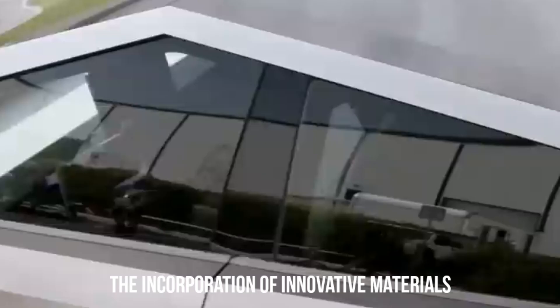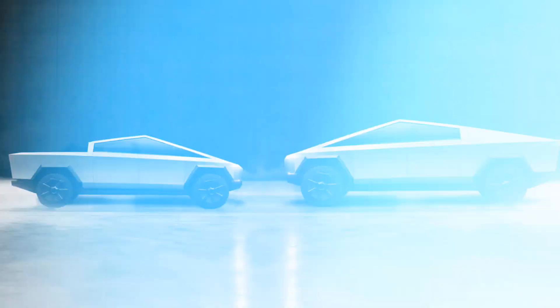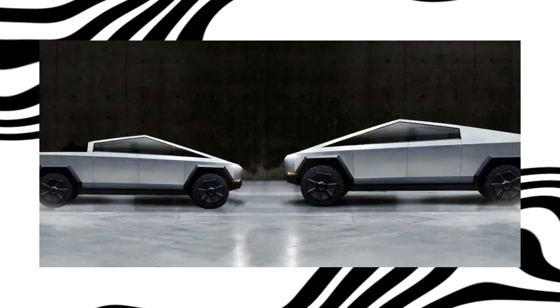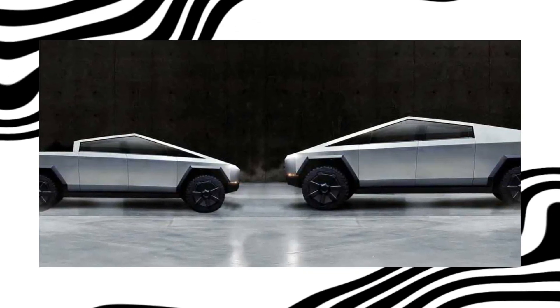The incorporation of innovative materials has long been a hallmark of Tesla's approach to vehicle design, and the leaked details indicate that the Cybertruck is poised to set new standards in both strength and sustainability.